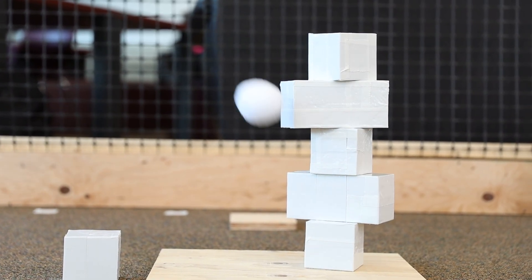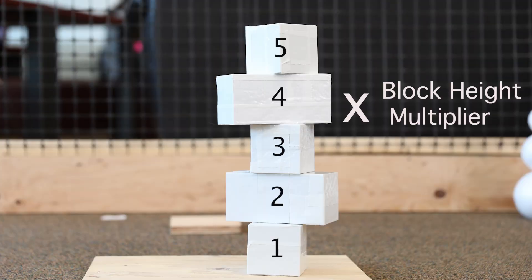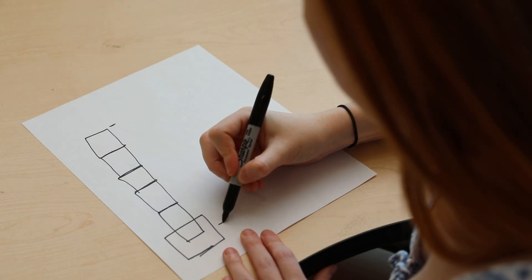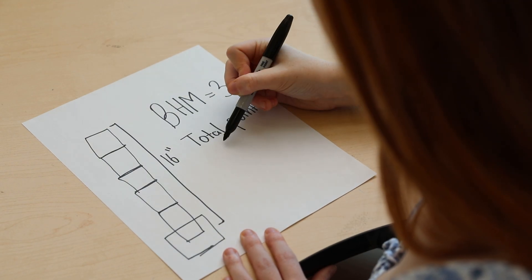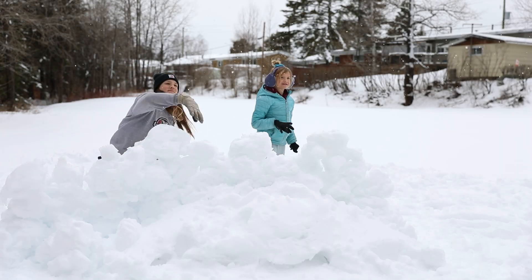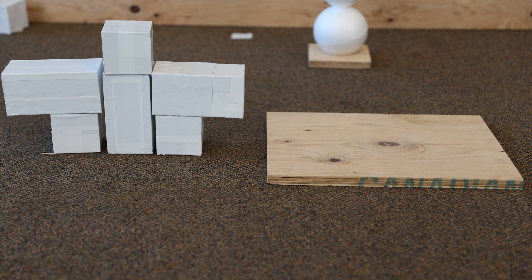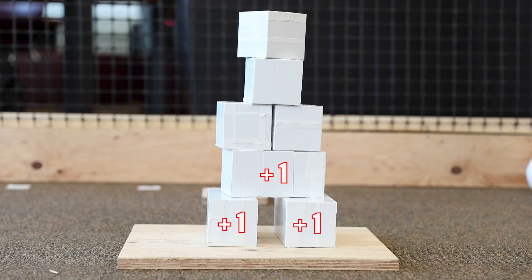Snow fort points — this is tricky so pay attention. Snowforts will be scored based on the number of blocks on the platform times a block height multiplier, determined using a chart. For example, if your snowfort uses five blocks and is 16 inches tall, your block height multiplier will be three, so you'll receive five times three, or 15 points for that snowfort. Three important notes: one, snowforts must be free standing to qualify for points; two, only snow blocks fully supported by the snow fort platforms count for block points; three, you can place as many blocks as you like on each platform but only six of them can count for block points.